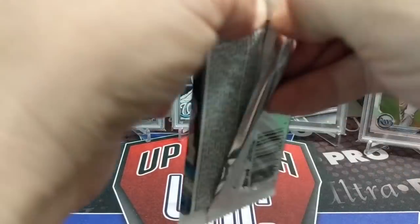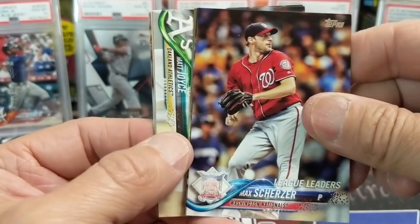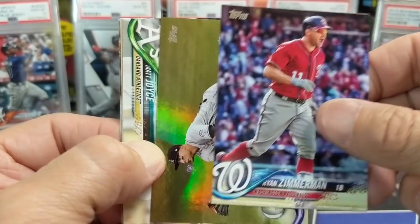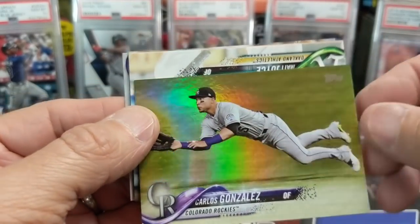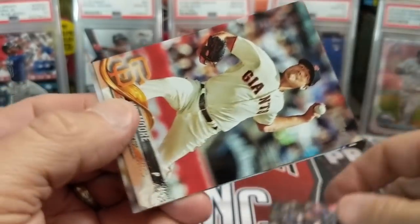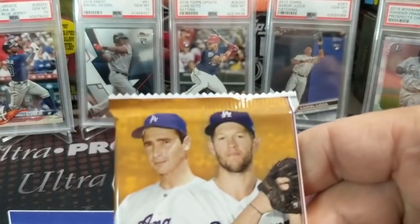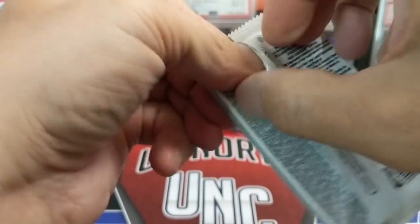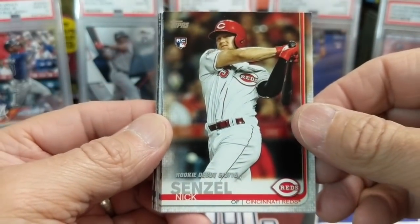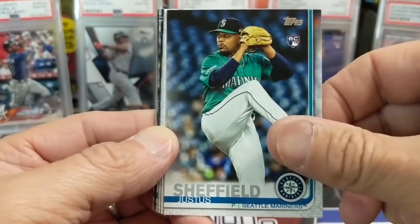2018 Series One — this is out of a hobby box. We have a couple sealed hobby boxes that we've been going through, using this one for our random packs and rookie chase videos. Carlos Gonzalez — pulling some rainbow foils of the wrong guys. John Gray. Now 2019 Update hobby — we do have some 2019 Update heroes coming back from SGC at some point. There's a Senzel rookie debut.